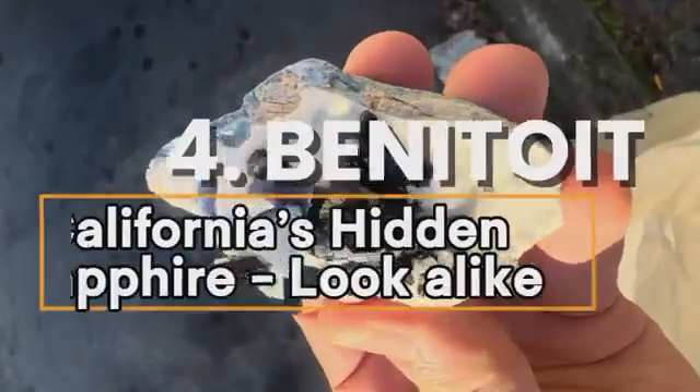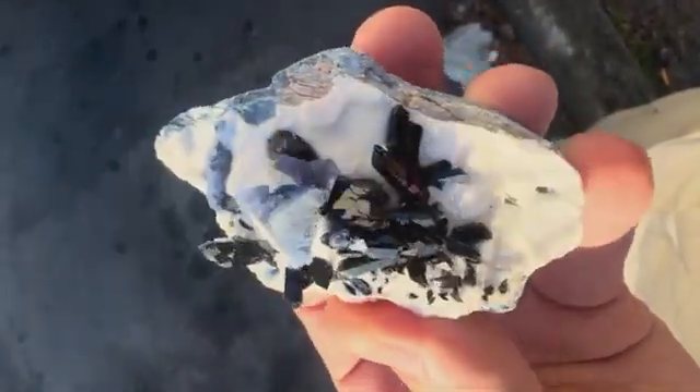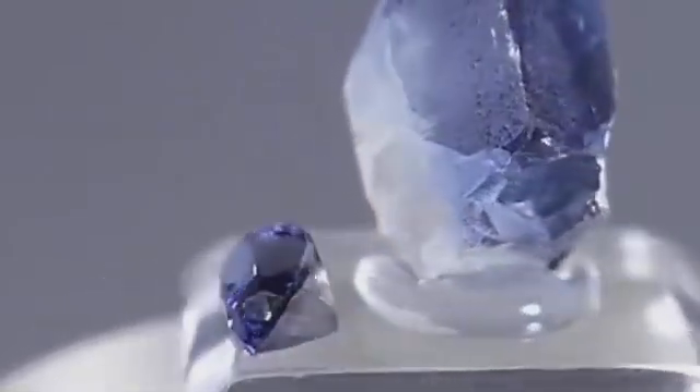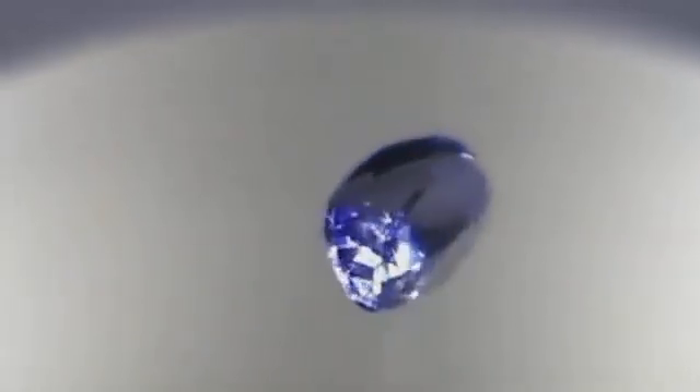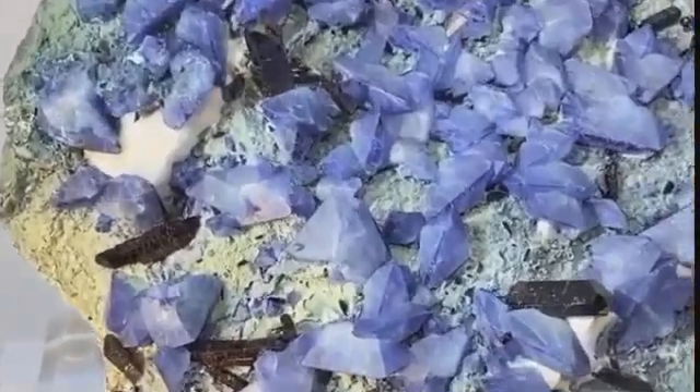Number four: benitoite, California's hidden sapphire look-alike. You're walking beside a shallow creek bed in the foothills of California, sunlight bouncing off scattered stones like shattered glass — but there, nestled between two dull gray pebbles, is a tiny shard flashing deep blue with a ghostly fire. You've just stumbled upon benitoite, California's official state gem and one of the rarest blue stones on earth. To the untrained eye it looks like sapphire.